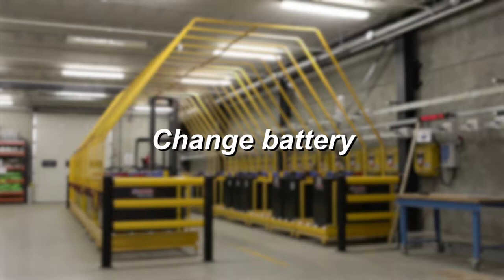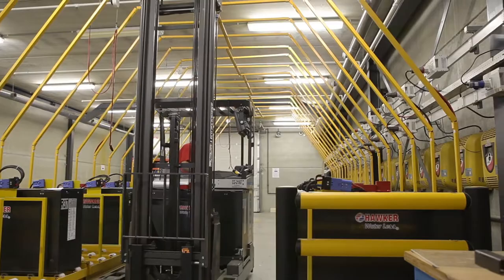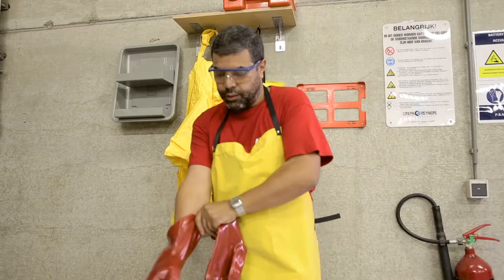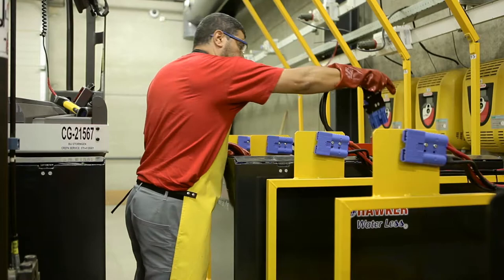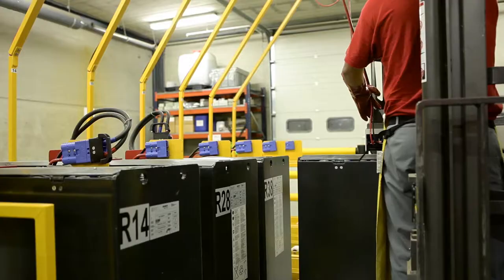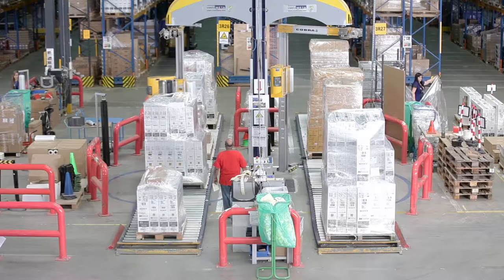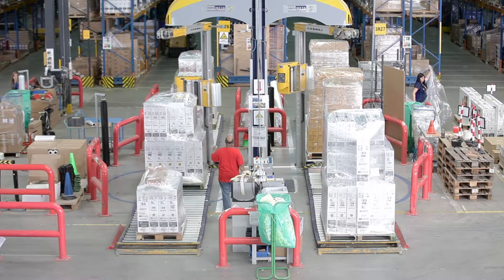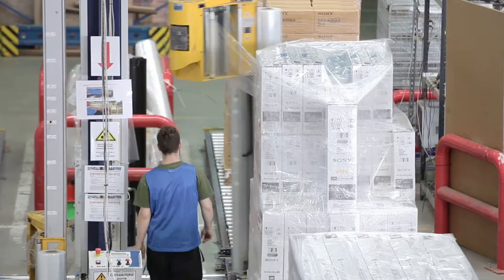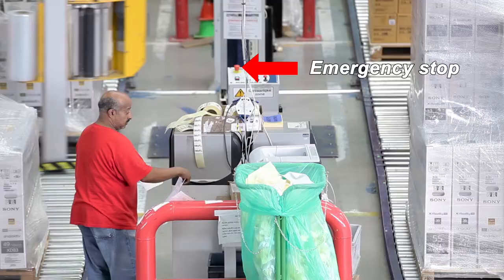Changing batteries is also only allowed if you have had training. If you are authorised, you must wear personal protection. In general, you need to have training or instruction before using any machine. If you are not sure how to operate a machine, go to your supervisor. In any case, do not use broken equipment. Make sure you know where the emergency stop is and how to use it.